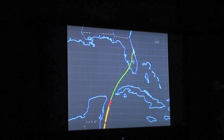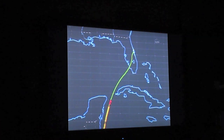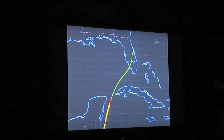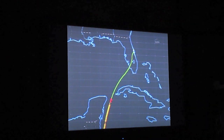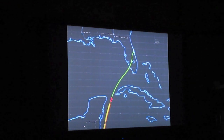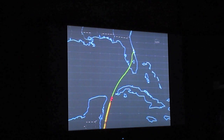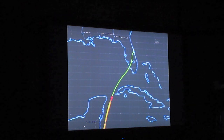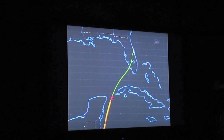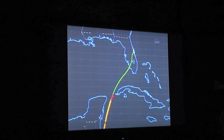Atlantis about to pass across the Gulf of Mexico traveling 14 times the speed of sound, now 700 miles from the Kennedy Space Center, 34 miles in altitude, descending at a rate of 126 feet per second.